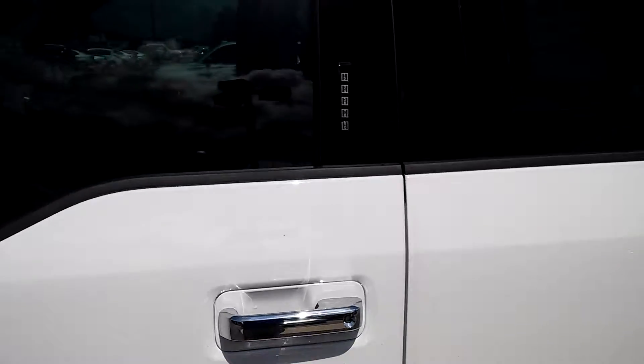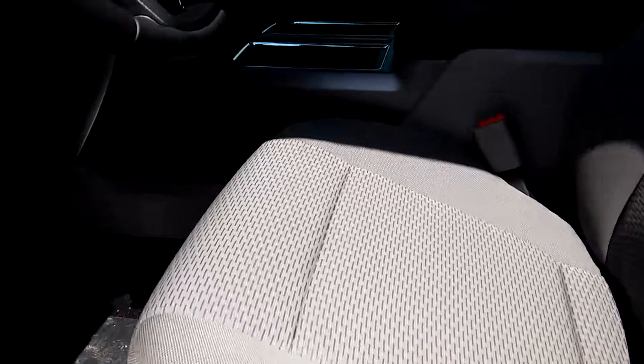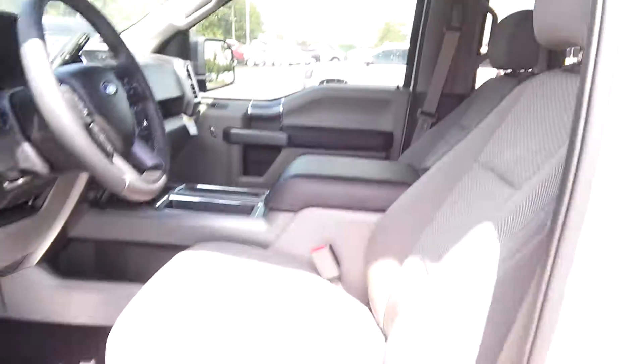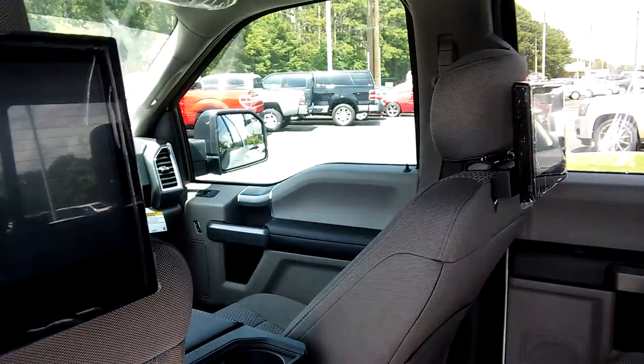It also has keyless entry. Let me show you the inside. Power seats, great cloth material, backup cam, heated seats, satellite radio, trailer backup assist, seat system. Also comes with two TVs behind the headrest. Let me show you the back of the truck.